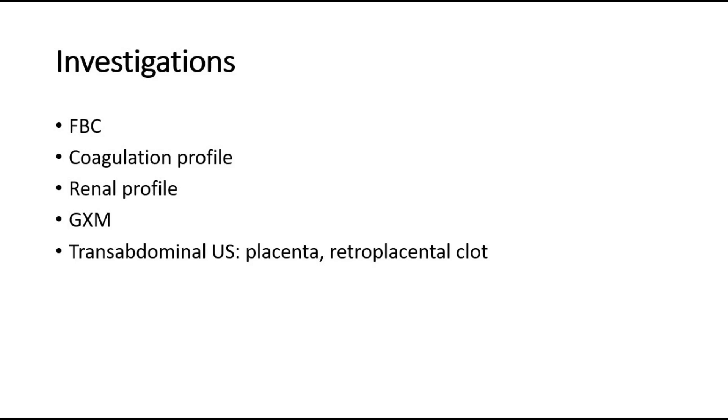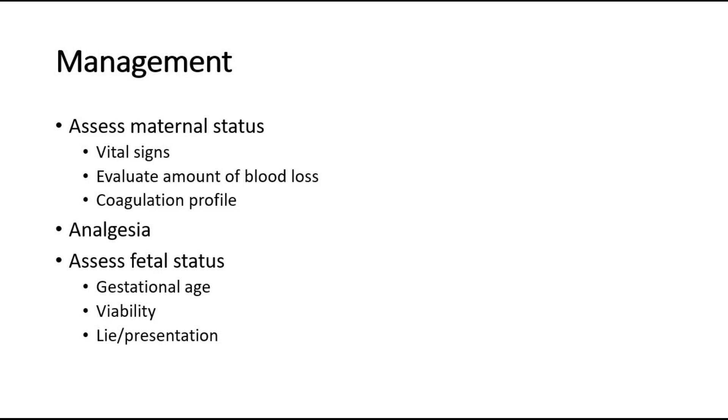Renal profile and group cross-match can be done as well. An important investigation is the transabdominal ultrasound to locate the placenta, rule out placenta previa, and also look for a retroplacental clot, which is seen in placenta abruption, especially in the concealed type.